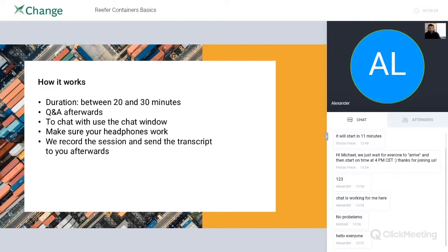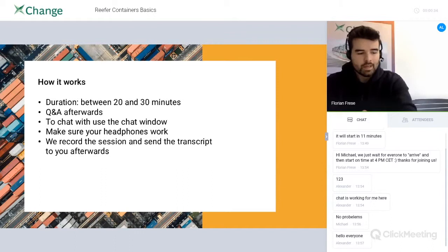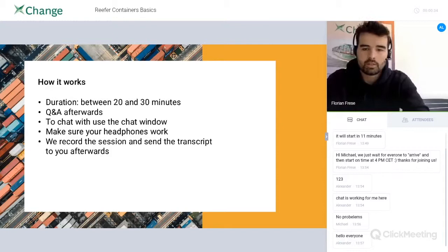The session, depending on how many questions we get at the end, will last between 20 and 30 minutes. You can always use the chat window to ask questions. I'm recording the session now, and I will send you the recording afterwards, as well as the slides as a PDF document, because some slides contain a lot of text that you can read afterwards.